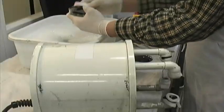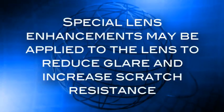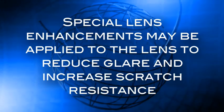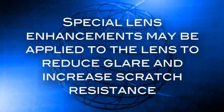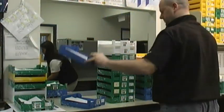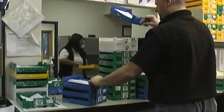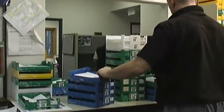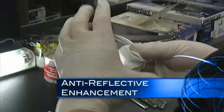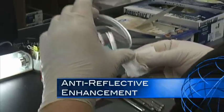The lens block is then removed and the lens is washed and inspected. At this point, special lens enhancements such as a premium anti-reflective coating may be applied to the lens to reduce glare and increase scratch resistance. Different lens materials require different anti-reflective lens treatment chemicals, so the laboratory begins by sorting the lenses into batches of the same lens material.